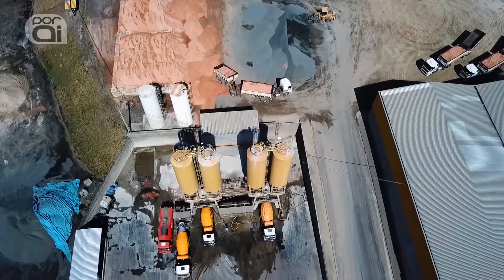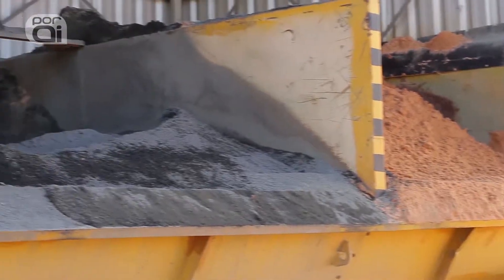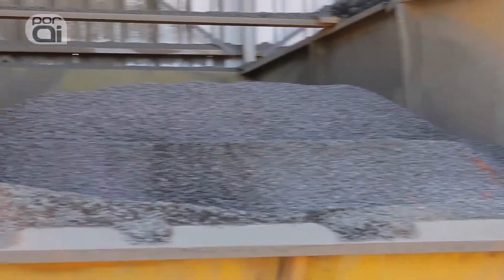Here we have a yard where all types of materials received from the group are separated: areia (sand), pedra (stone), misto e pedrisco (mixed aggregate and gravel).